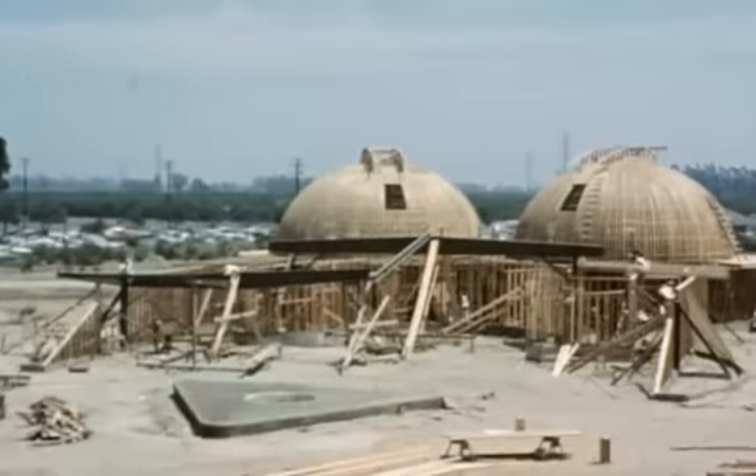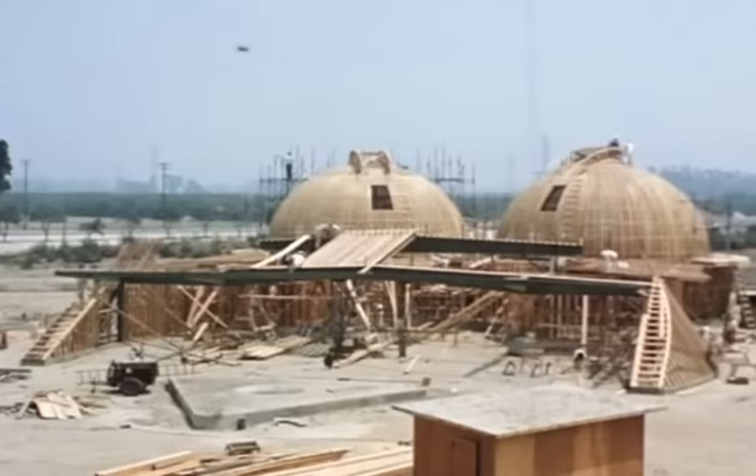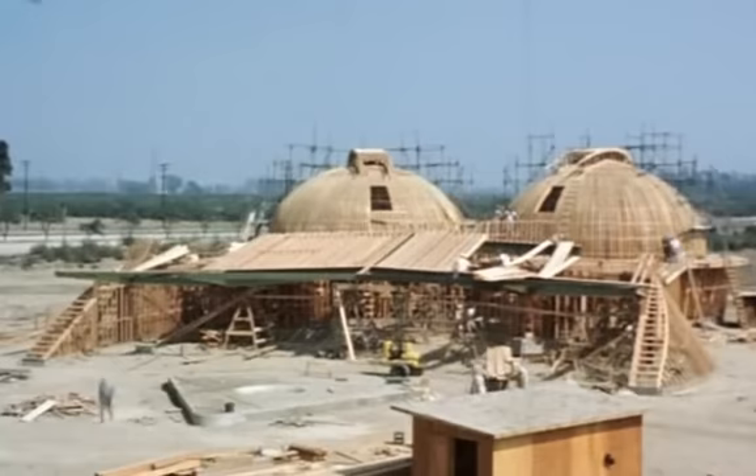Tomorrowland literally made it just to the finish line. I'm not sure the ride was actually open on opening day — it may have been delayed a couple of days. For the press they were able to go in and see a good part of the show, but I don't think it was actually open to the public for a few days.